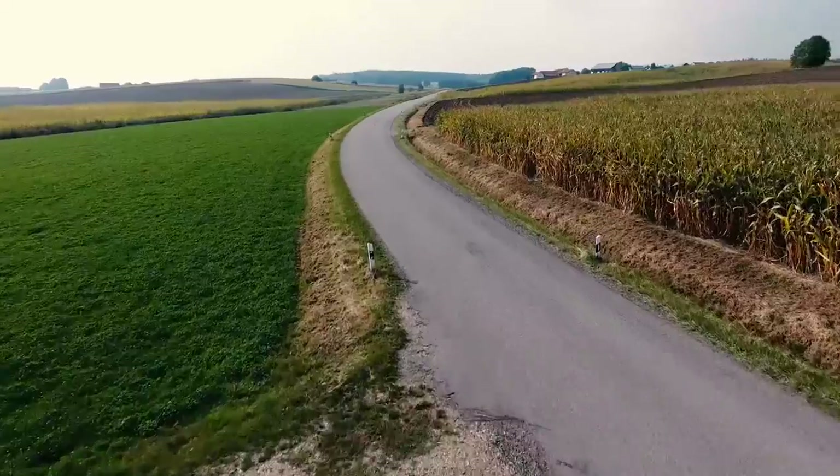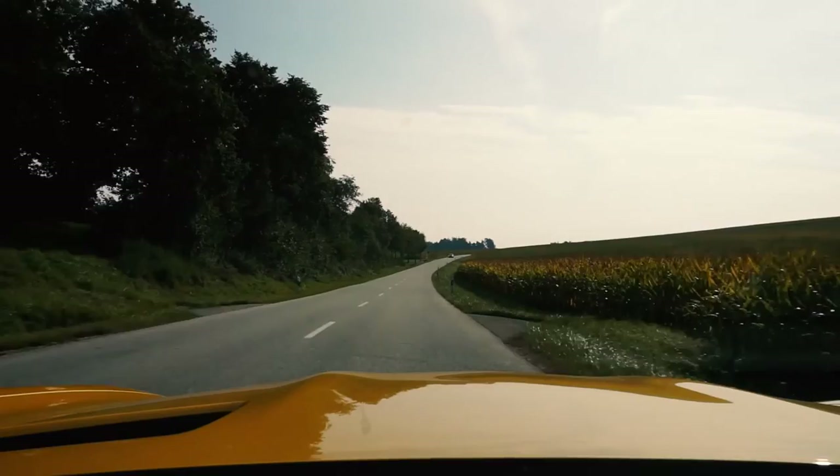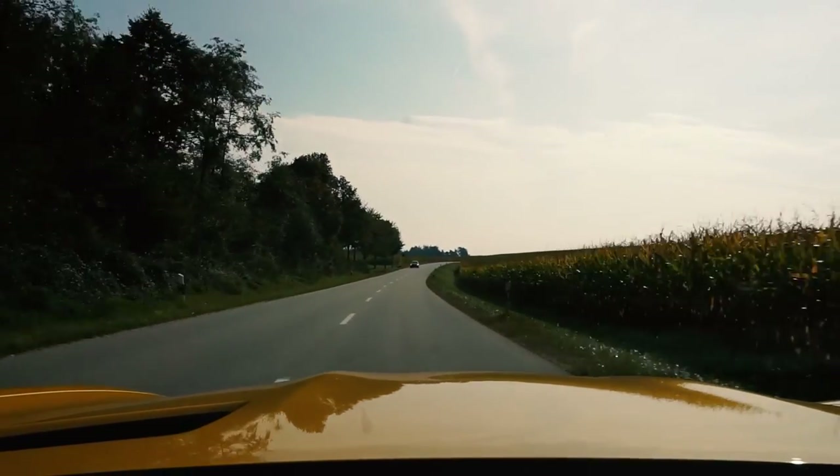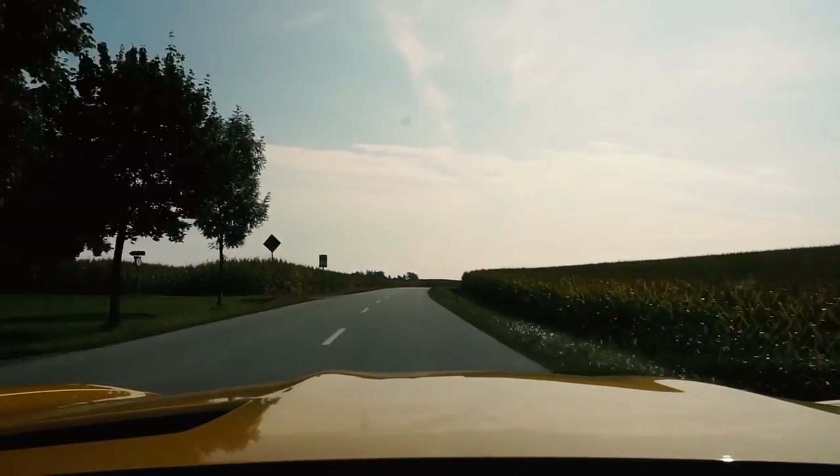If you want to let other people know what your car can deliver, use Sport or Sport Plus and hit the exhaust button. Isn't this a beautiful sound? This sounds like a sports car.